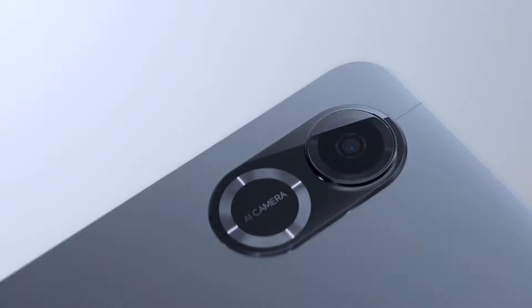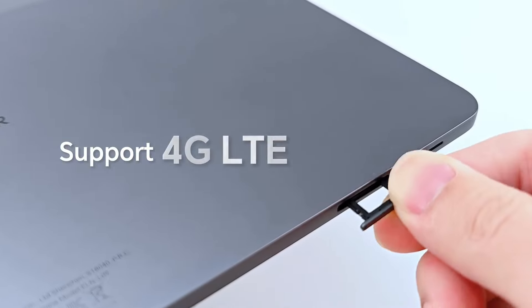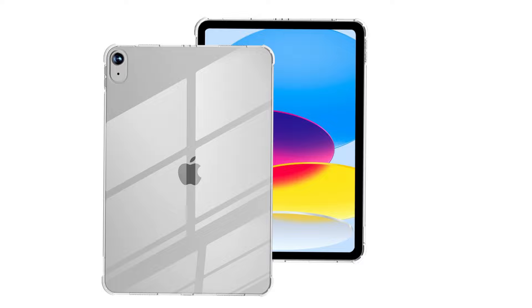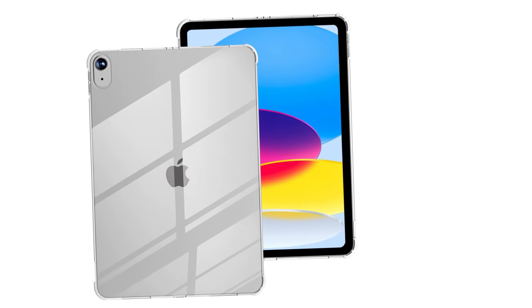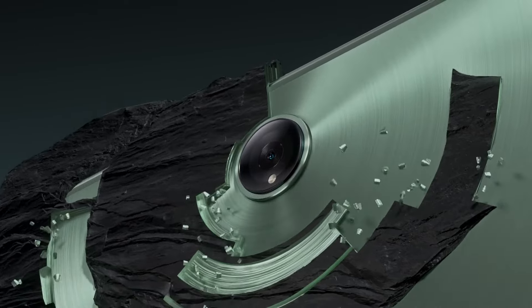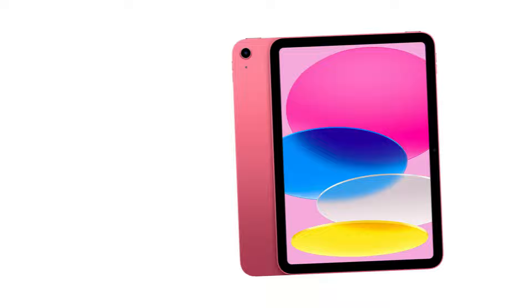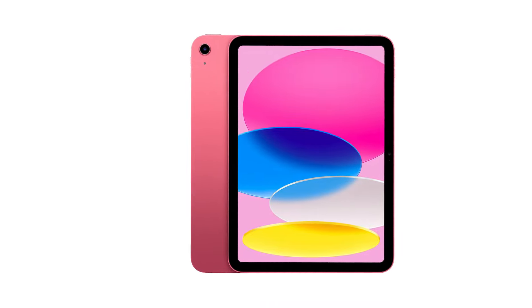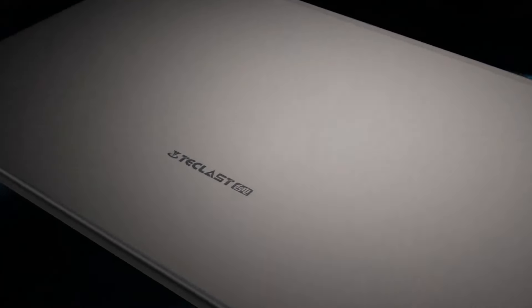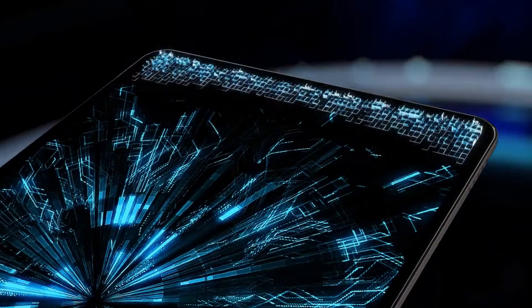The best tablet for your needs can be tricky to find, regardless of whether you're looking to outfit the kids with cheap, durable tablets for school or just want a beautiful iPad to keep near the couch. There are so many tablets with different prices and features these days, which is why we maintain this regularly updated list of the best tablets around, based on our hands-on testing. We can help you find the right tablet because we review the best from all the major manufacturers every year, testing them in our lab and in the real world.